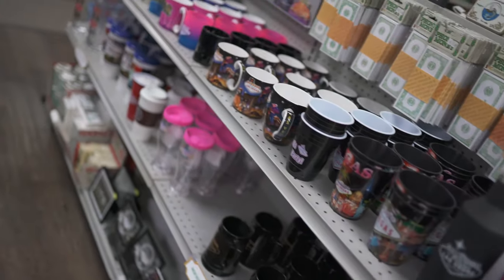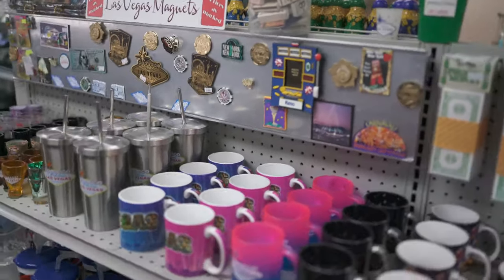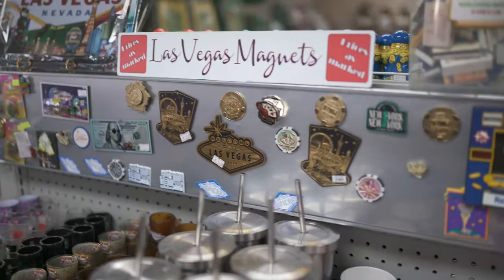Then we have a bunch of Las Vegas cups, magnets, and fun stuff for tourists.